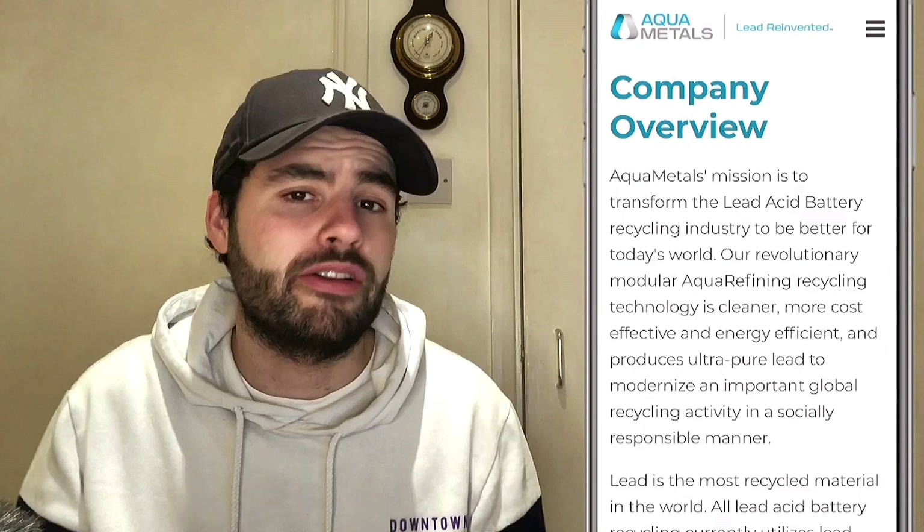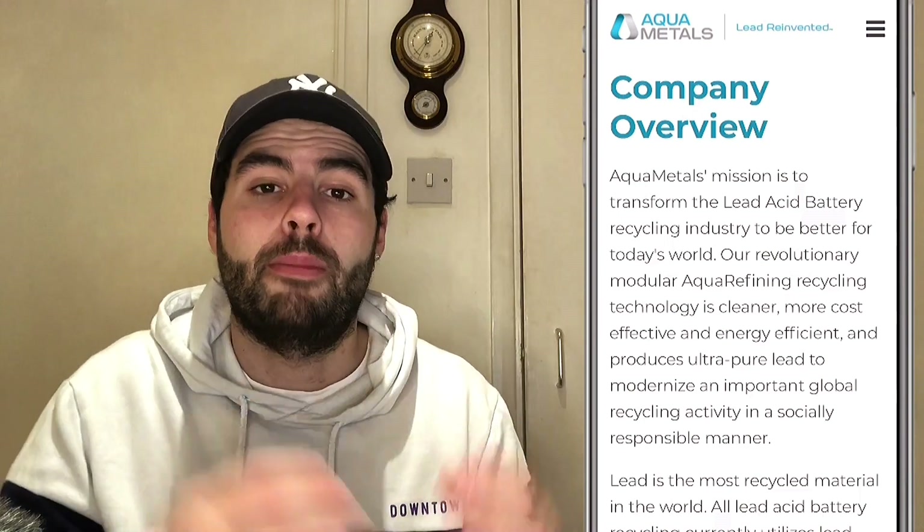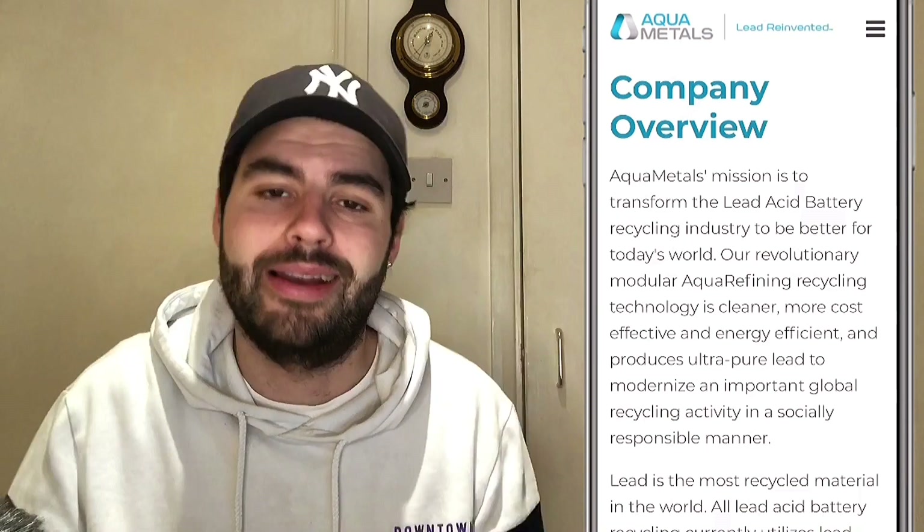As a brief overview, what is Aquametals? Well, Aquametals' mission is to transform the lead acid battery recycling industry to be better for today's world. This is an environmentally friendly company — it's recycling lead in an environmentally friendly way, unlike the current smelting which generates toxic liquid gases. This is a much cleaner technology called aquarefining. It is a recycling technology that's cleaner, cost-effective, and energy efficient, and it produces ultra-pure lead.